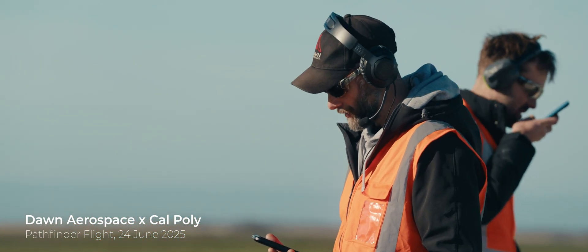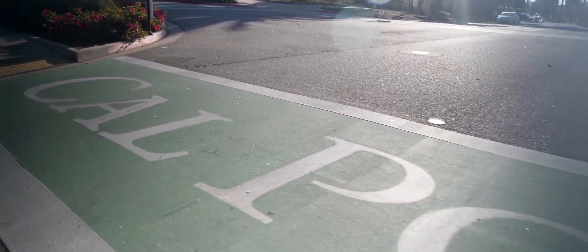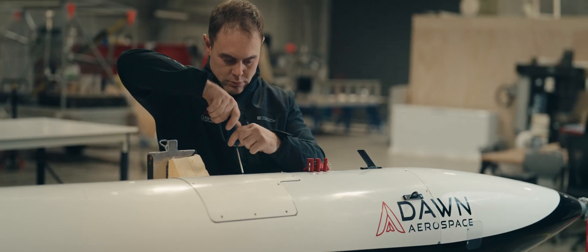Cal Poly's payload is essentially a data acquisition system, so it's a tool that they can use to understand the flight, understand what's happening in flight, understand how their payload is performing and so on. This is such a great experience for students to take the academics and bring that into the real world.